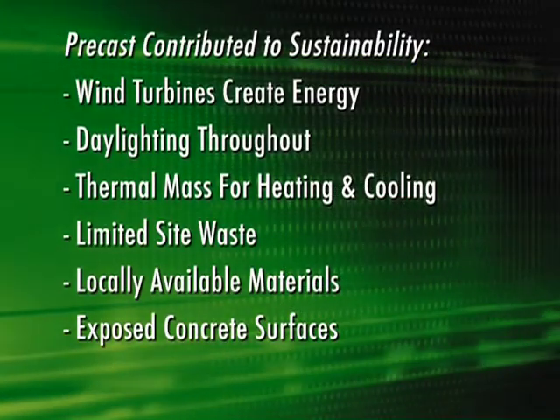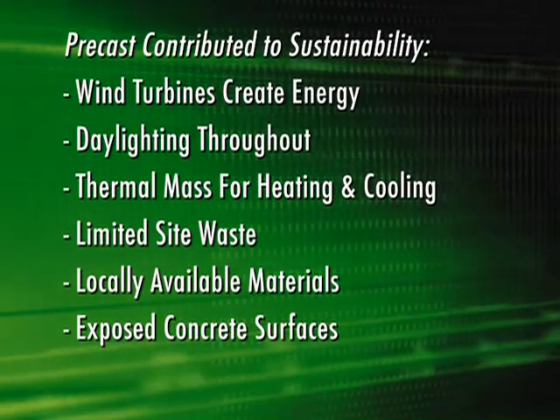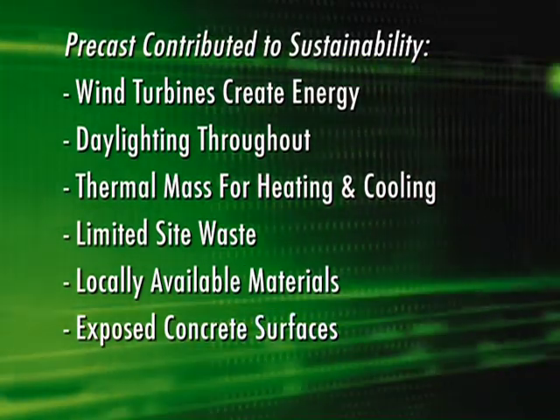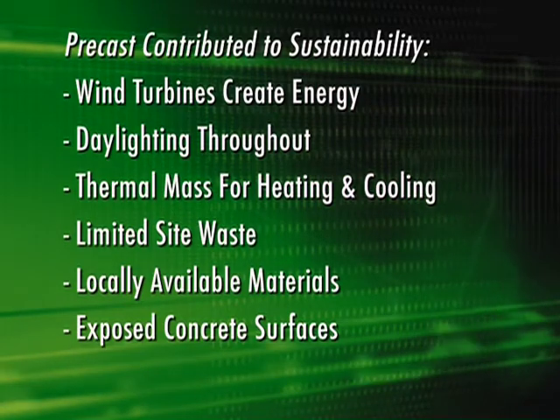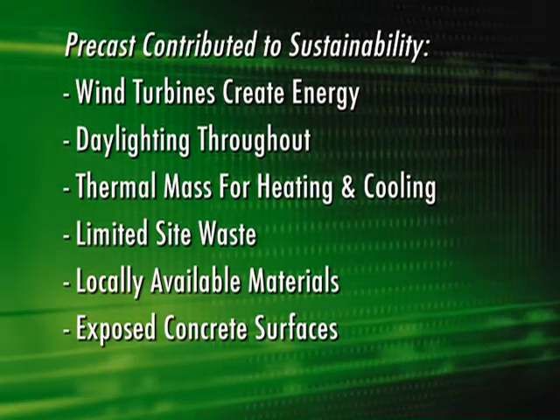The structure earned a LEED Gold certification rating from the U.S. Green Building Council. With this system, credits or points are earned for five green building categories, including sustainable site development, water savings, energy efficiency, materials selection, and indoor environmental quality.